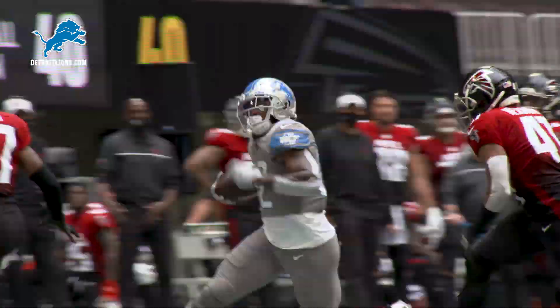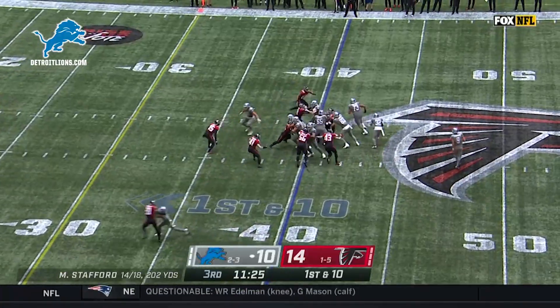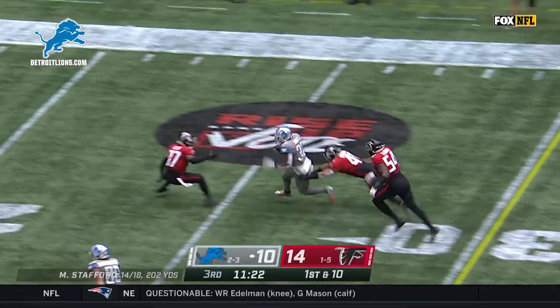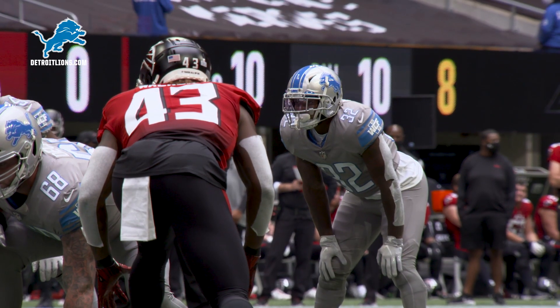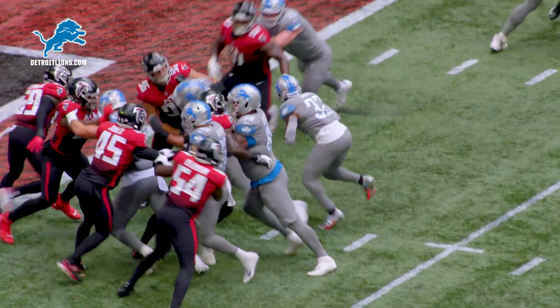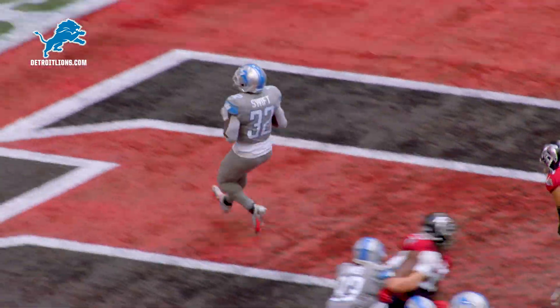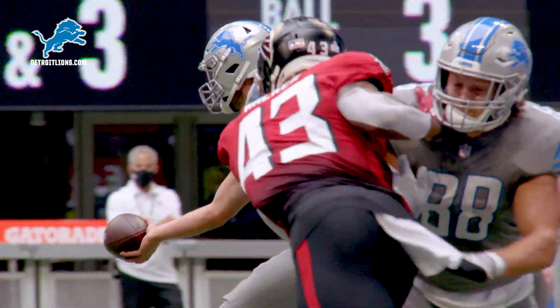Swift with running room! To the 20, actually the 15, inside the 20 of Atlanta. Stafford up under center, turns, gives to Swift, hesitates, cuts to his right, finds the angle, finds the end zone — touchdown Detroit Lions! De'Andre Swift, to the house!